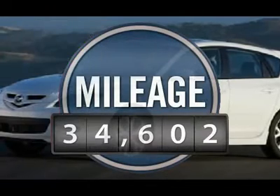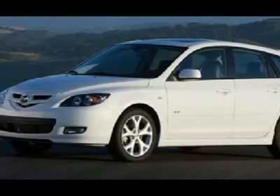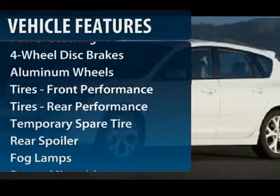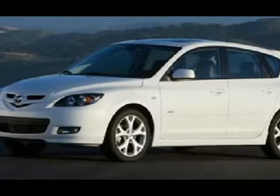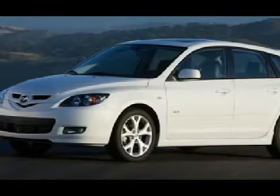This vehicle has less than 35,000 miles. Here are some of this vehicle's great options: steering wheel audio controls, anti-lock braking system, air conditioning, power steering, adjustable steering wheel, keyless entry, cruise control, four-wheel disc brakes, aluminum wheels, and floor mats.